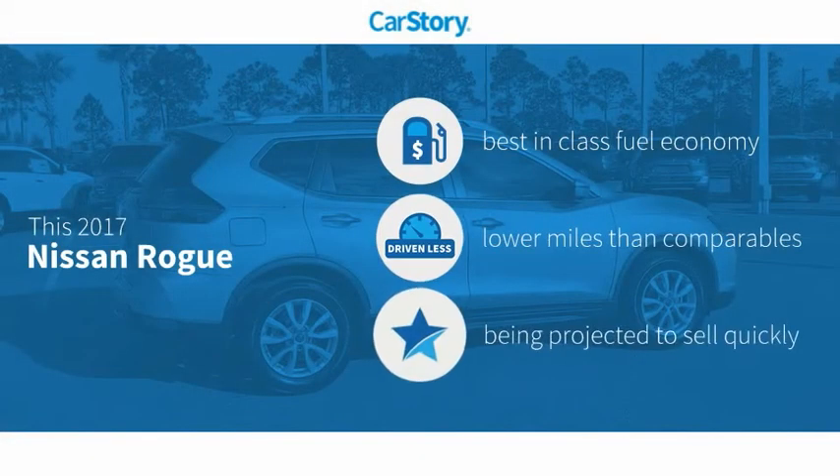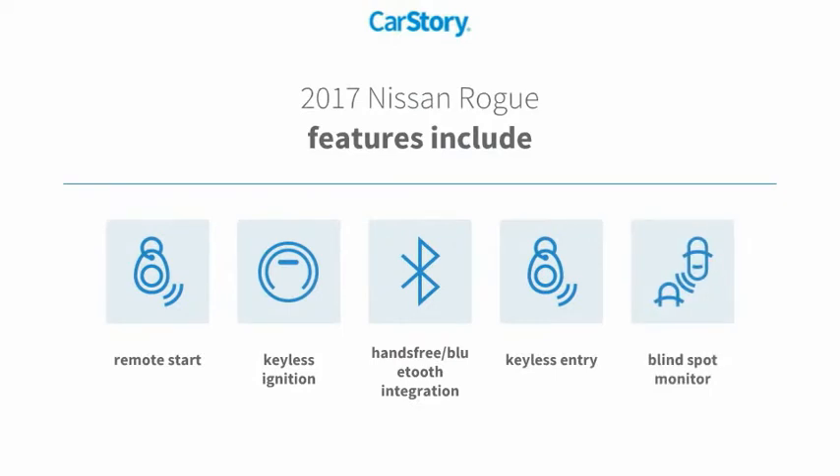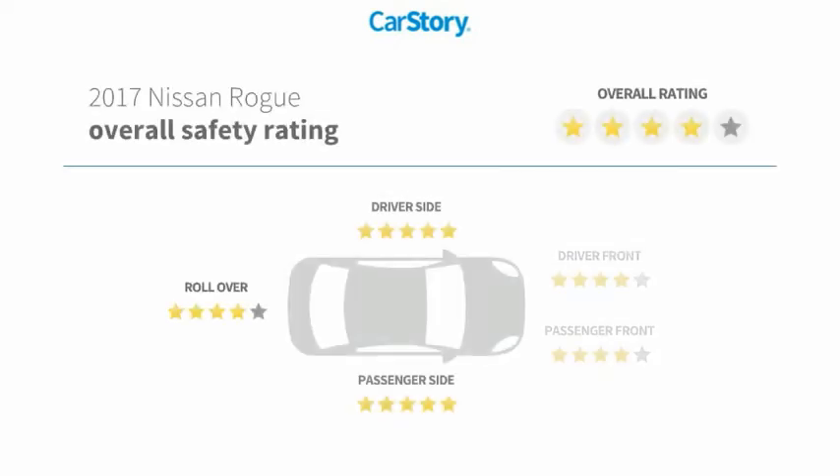Car Story research indicates this vehicle as having best-in-class fuel economy and low miles. Features also include keyless entry, remote start, keyless ignition, blind spot monitor, hands-free Bluetooth integration, and it has been listed as an IIHS top safety pick with these ratings.